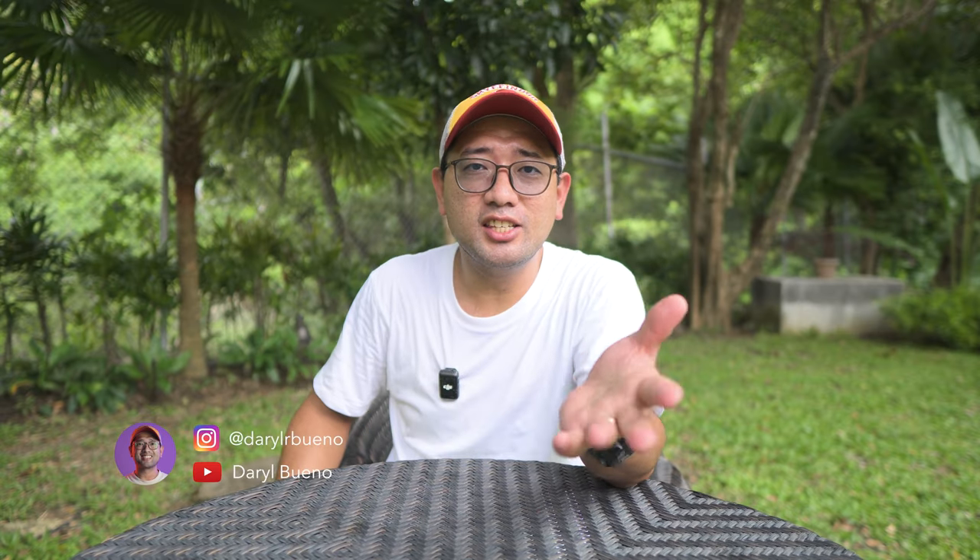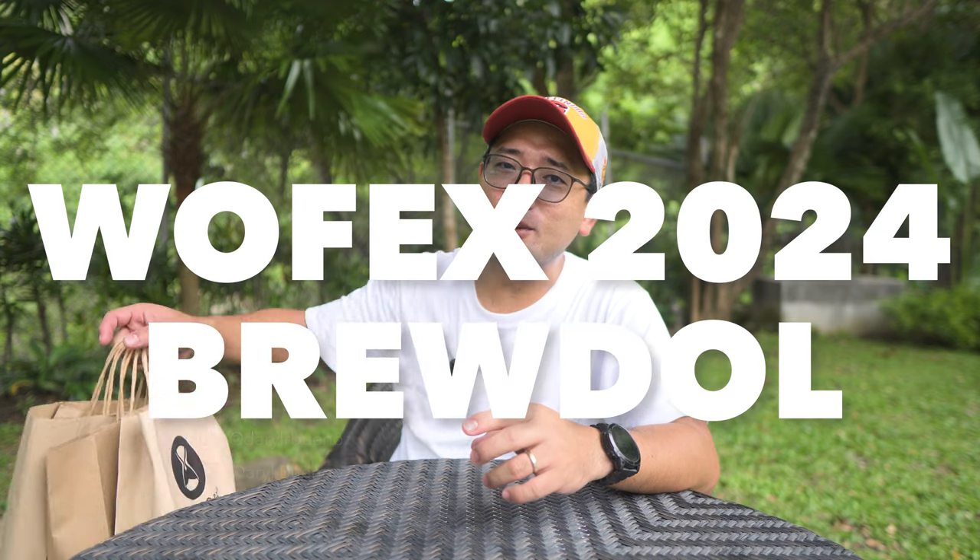Wofex just held this year's 2024 Expo a few days ago at SMX Convention Center and the World Trade Center. I went to SMX only, and today I'm going to show you my Wofex 2024 haul.